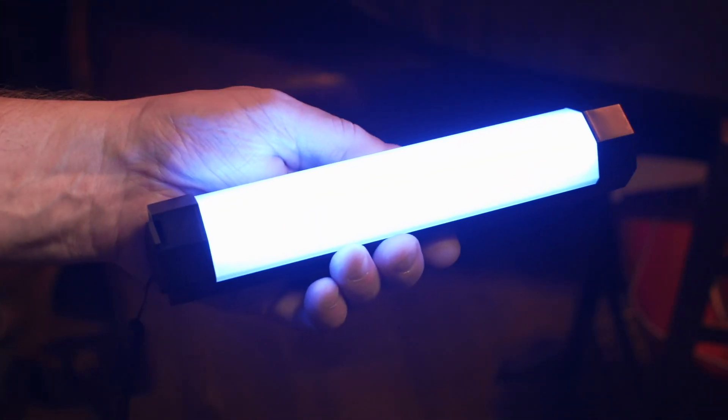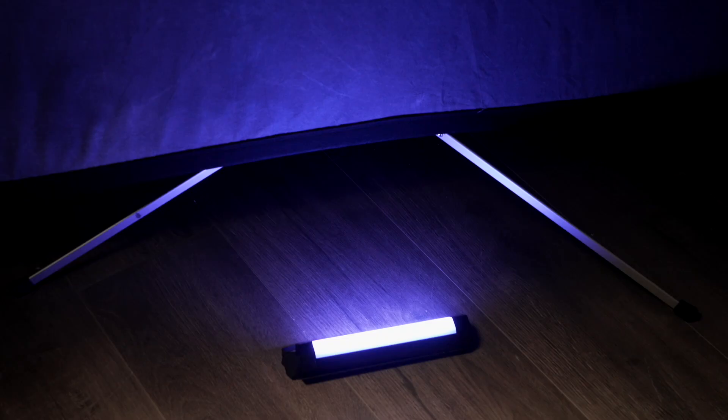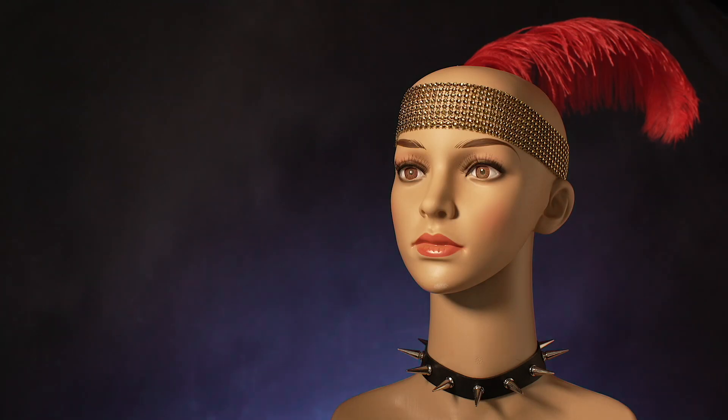Here, I'm using small Luxio P200 RGBs. They're on the floor, pointing upwards, to create a simple graduated background.